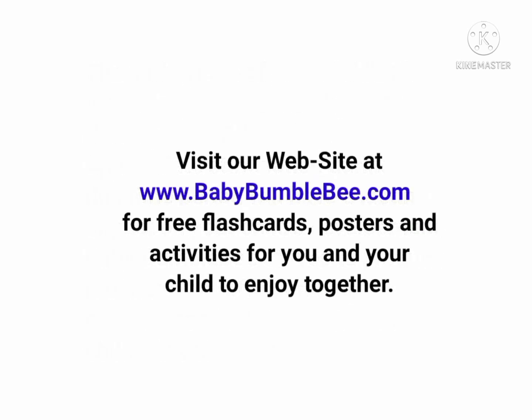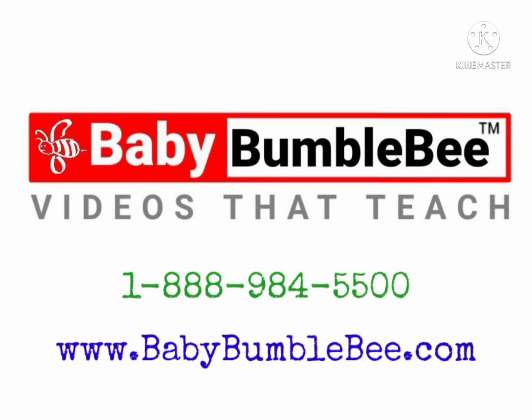Please stay tuned after the show to find out more about our product line and to learn about free educational tools offered at our website at www.babybumblebee.com.